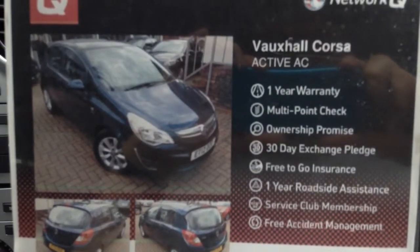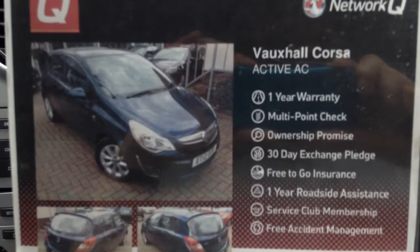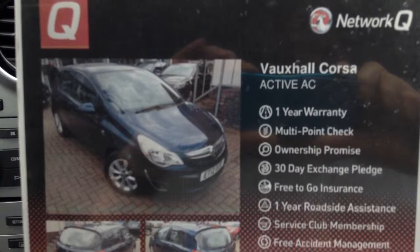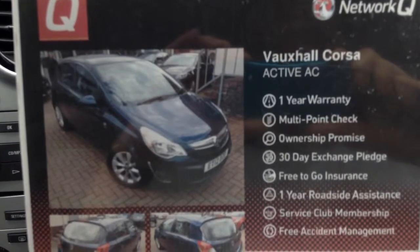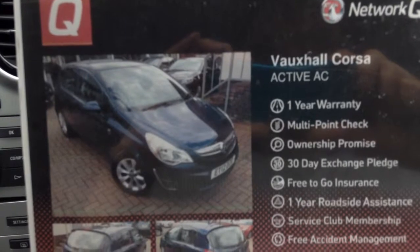Our NetworkQ package with this vehicle includes a 1-year warranty, multi-point check, ownership promise, 30-day exchange pledge, free-to-go insurance, 1-year roadside assistance, service club membership, and free accident management.